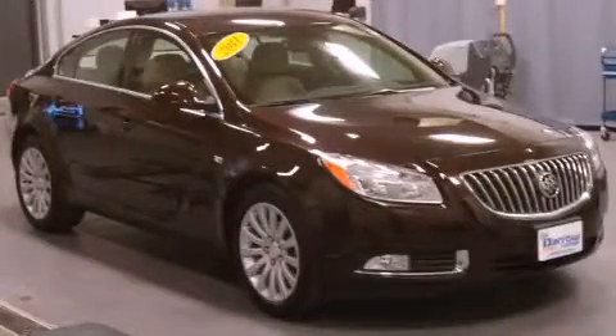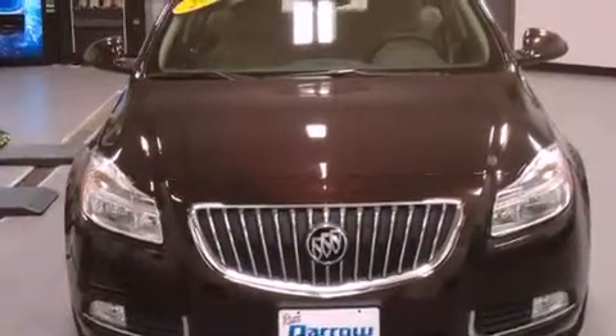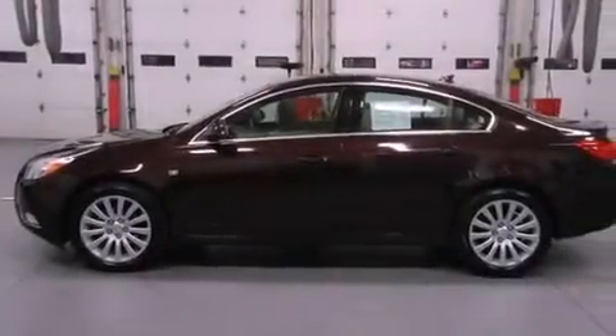This is a 2011 Buick Regal. It has a four-cylinder engine and an automatic transmission. Its top features include heated front seats, traction control and stability control systems, 18-inch alloy wheels, and satellite radio.